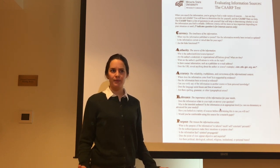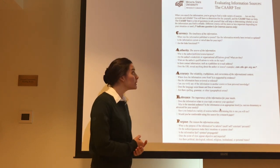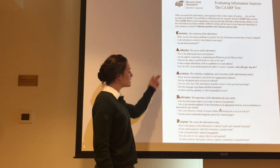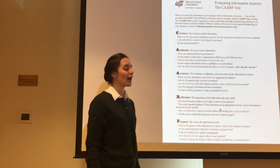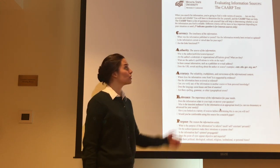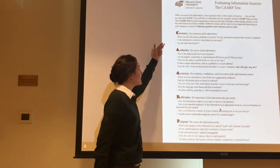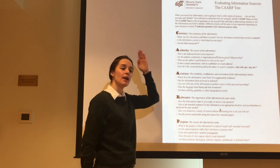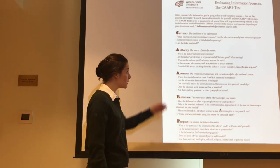Now that we have all read the article, I would like to apply the CARP test to it to evaluate it. Remember, the CARP test is a list of questions we can ask about a source to determine the source's currency, authority, accuracy, relevance, and purpose.